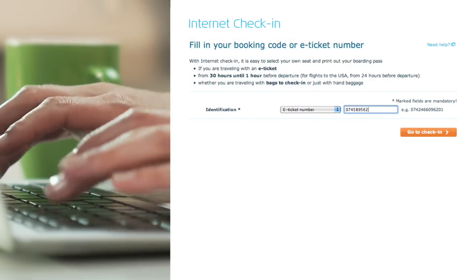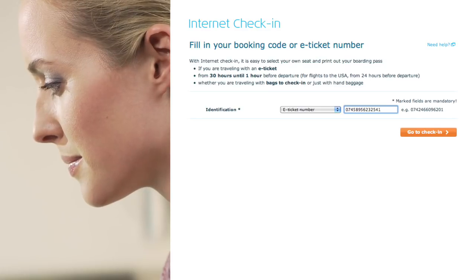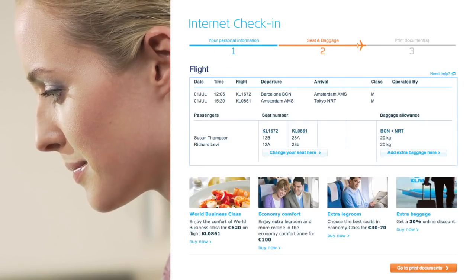From 30 hours to 1 hour before departure, enter your e-ticket number or booking code in the designated fields. Then select the flight for which you would like to check-in.